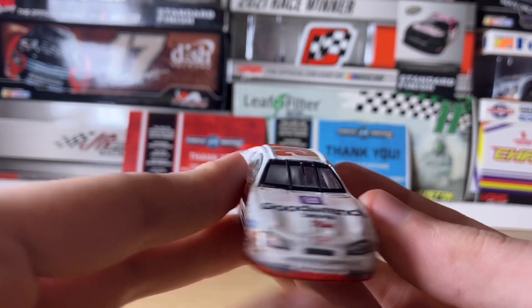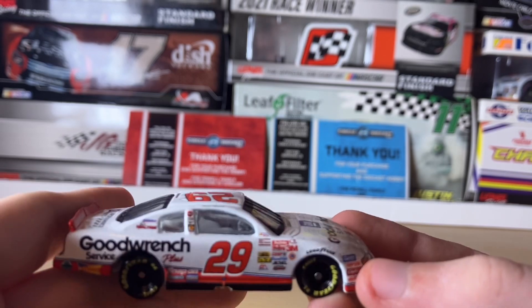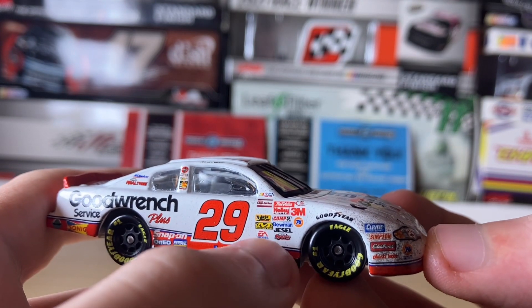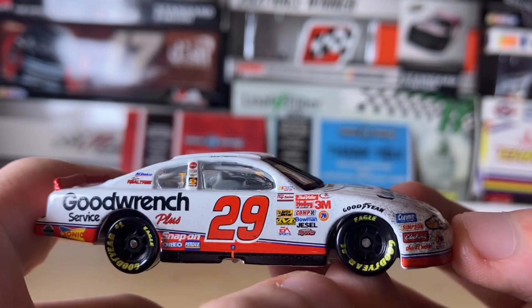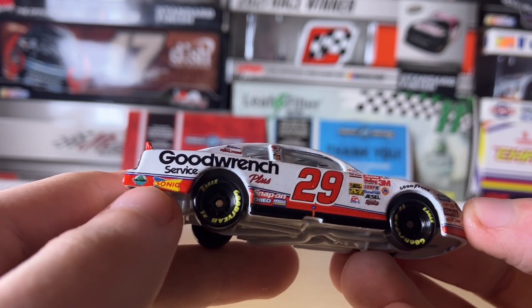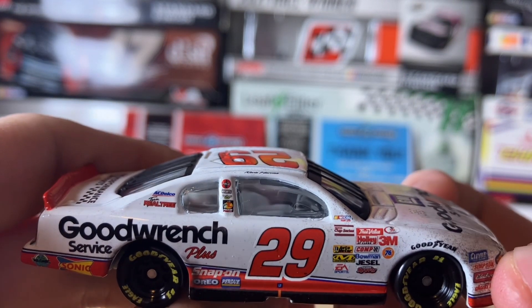Going to the passenger side: we have the NASCAR Cup Series logo — not the Winston Cup logo, because cigarette and alcohol companies can't be shown on small diecasts for legal reasons. We also have Union 76, EA Sports, Bowman, 3M, True Value, Holly, Goodyear, number 29, Kevin Harvick's name, Rail, Good Rent Service Plus, Sonic, Safety Clean, Snap-on, Oreo, Purdue, GM logo, AC Delco, Realtree, Coca-Cola, Hershey's, Bass Pro Shops, and something else too small to read.